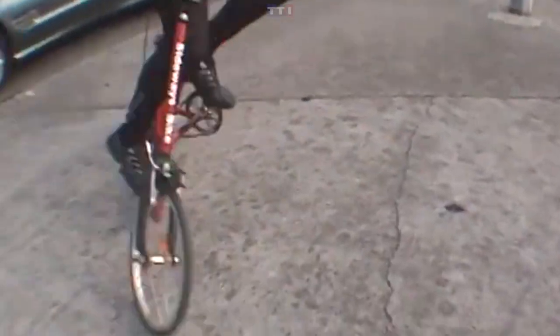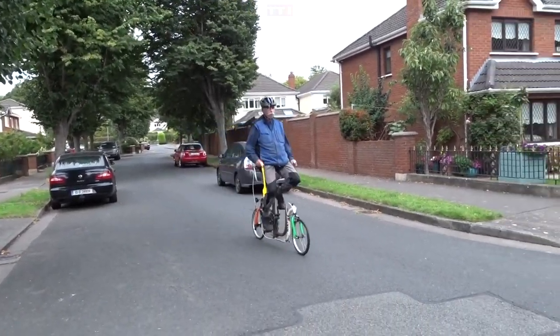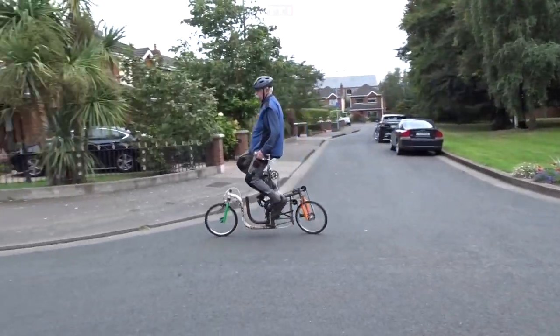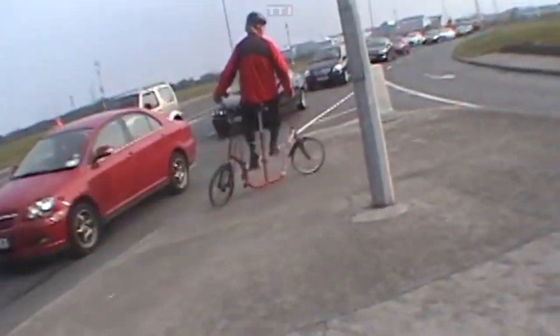The sideways bike is an invention patented in 2005 by Michael Killian, a software engineer from Dublin. He was inspired by the way that snowboarding is preferred to skiing due to greater artistic potential, and decided to design a snowboard equivalent to the conventional bicycle.